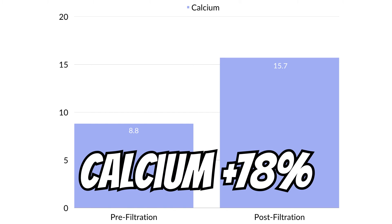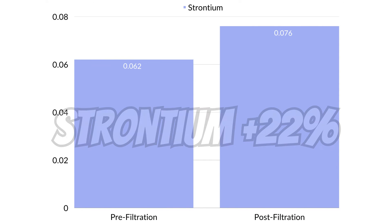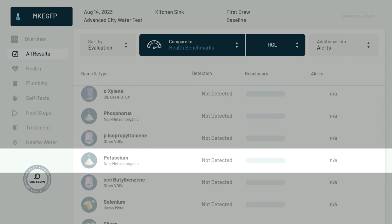Interestingly, calcium increased by 78%, magnesium by 82%, sodium by almost 3%, strontium by 22%, and potassium appeared where it was absent in the pre-filtration test.